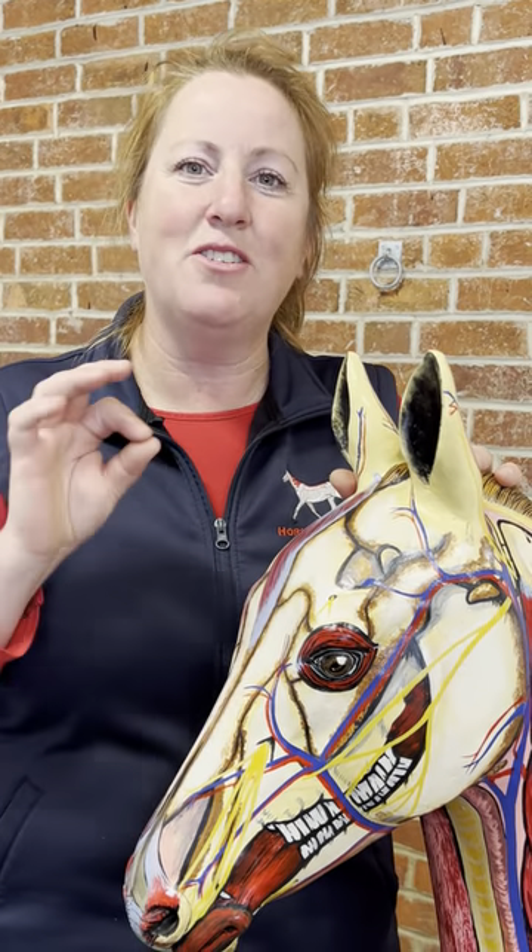Getting the horse's dental health right from the very beginning is so important, and this is relevant to all riders whatever discipline, as well as equestrian professionals.